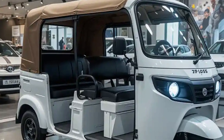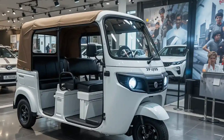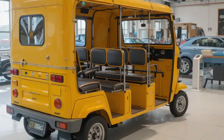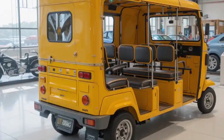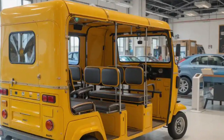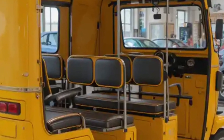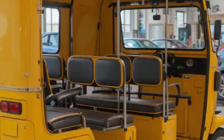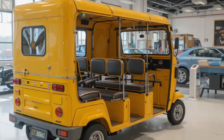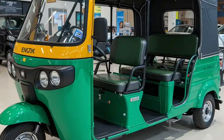Economically, the electric 15-seater rickshaw offers a compelling case for fleet owners. With much lower fuel and maintenance costs compared to diesel or petrol vans, these vehicles provide higher profit margins over time. Government subsidies under the FAME scheme and state-level policies further reduce the cost of acquisition, making the transition to electric not just environmentally responsible but also financially viable.